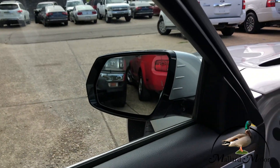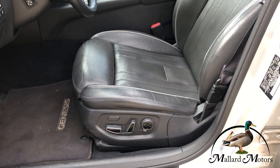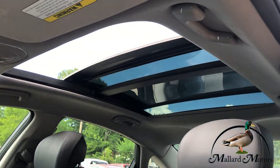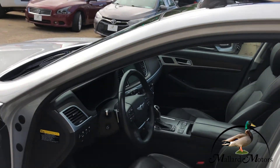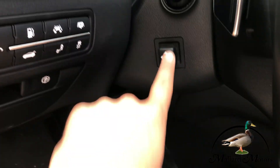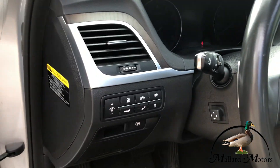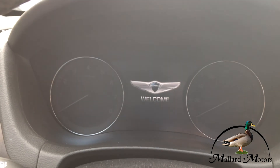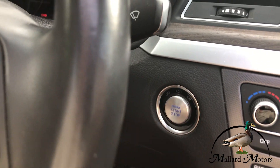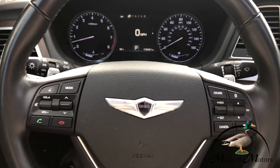You've also got memory seats so you can set it however you want and it'll remember it. Power seats in the front two seats. You've got a panoramic sunroof that goes all the way back — the glass comes up and over. Got a power adjustable steering wheel, lane departure warning, and a shade for the back glass. It's push-to-start — neat little welcome message — and you've got a hundred and seventy-nine thousand miles on the dash.